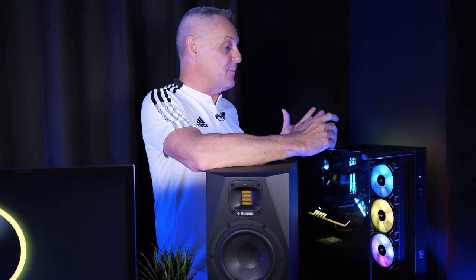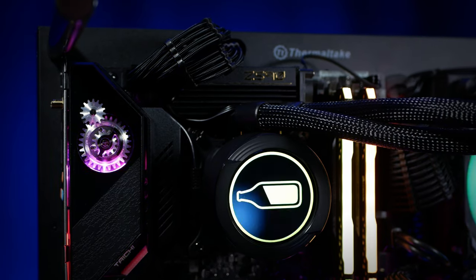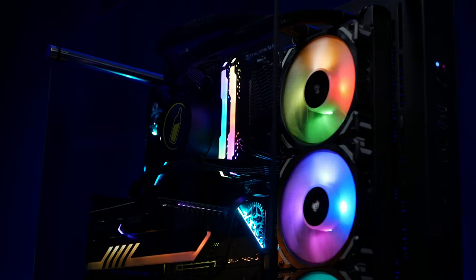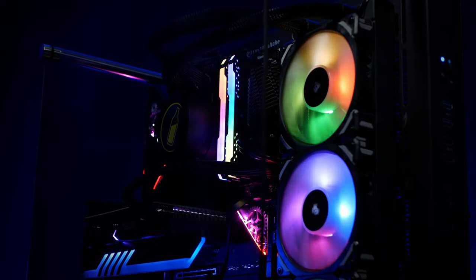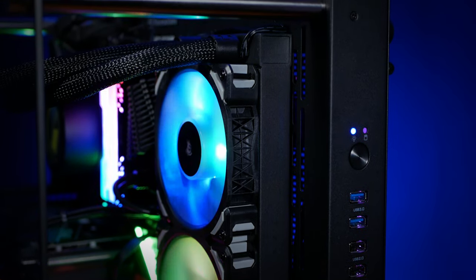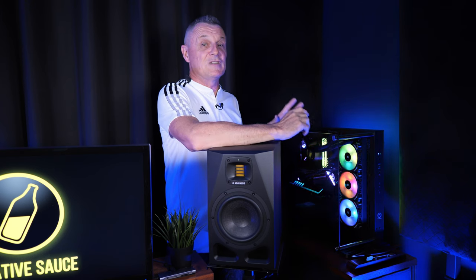A lot of people look at this computer and think it must be really noisy with this open case design and three big fans spinning away. But this computer is actually water-cooled and those fans cool the radiator — and they're not ordinary fans. They're magnetic levitation fans; rather than having bearings they're actually floating on magnets, which makes them super, super quiet. It's one of the things I love about this PC.